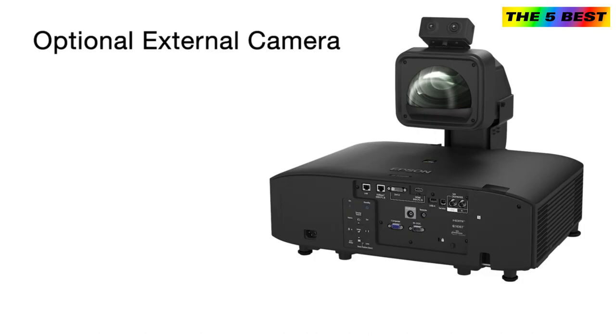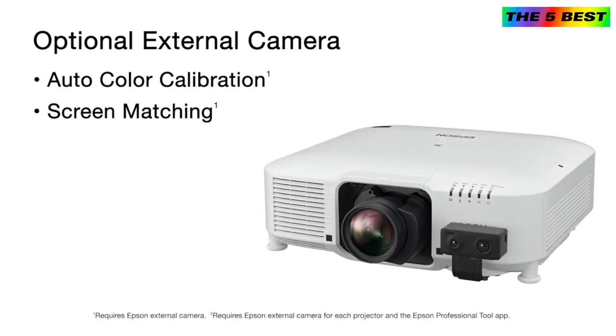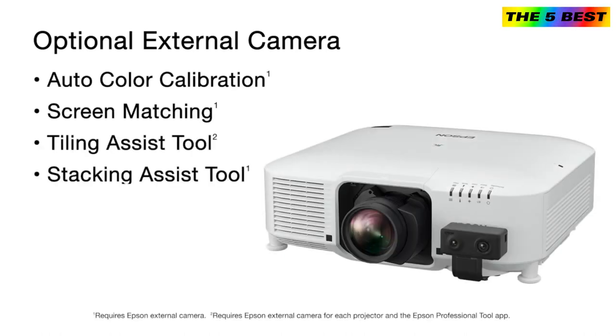A clip-on optional external camera provides access to powerful automated tools, including auto-color calibration, screen matching of multiple projectors, tiling assist for edge blends, and the stacking assist tool.